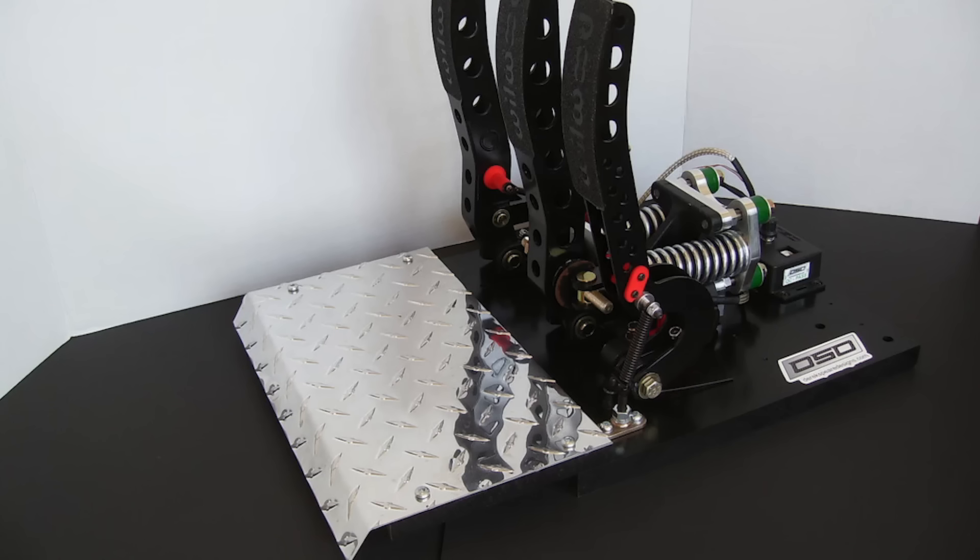For this example, I have the Thrustmaster T3PA pedals as the low to mid-range pedal set, and I have the Fanatec ClubSport pedal V3s as my high-end. Now there are extreme-end pedals out there, but these are a very solid set of mid-to-high-end pedals and a good fit for this comparison.